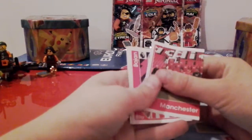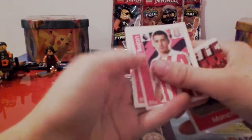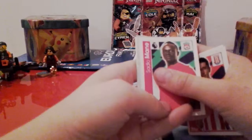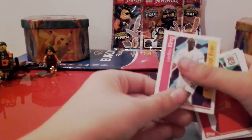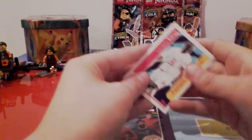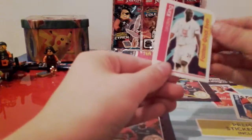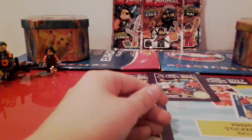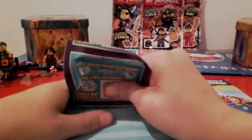Next we have half of the Manchester United badge. We've got Bojan, Marney, the Everton badge, and Ledley King. Fastest call ever — looks like he played for Tottenham at the time, so that's one of the legend cards.